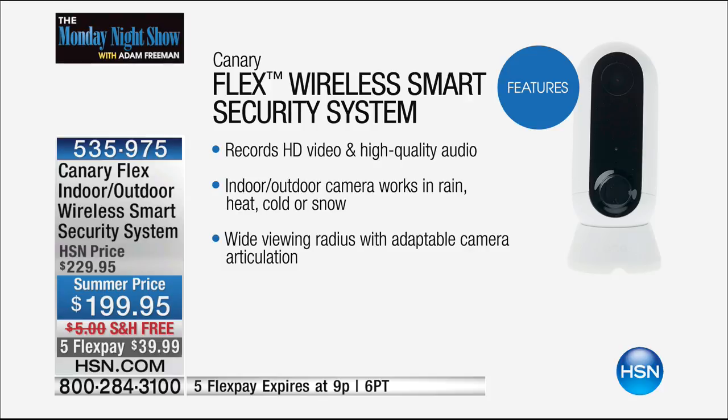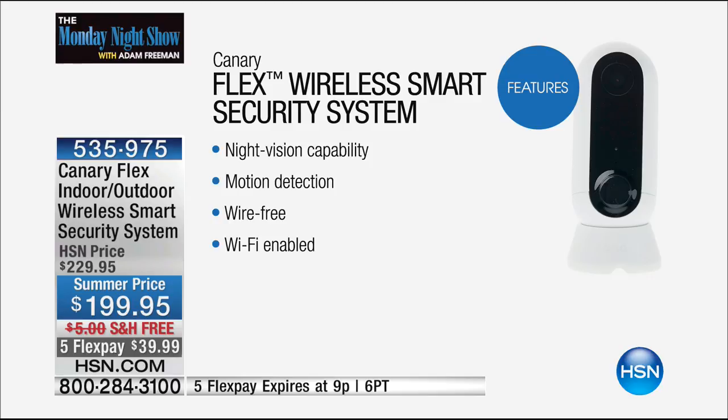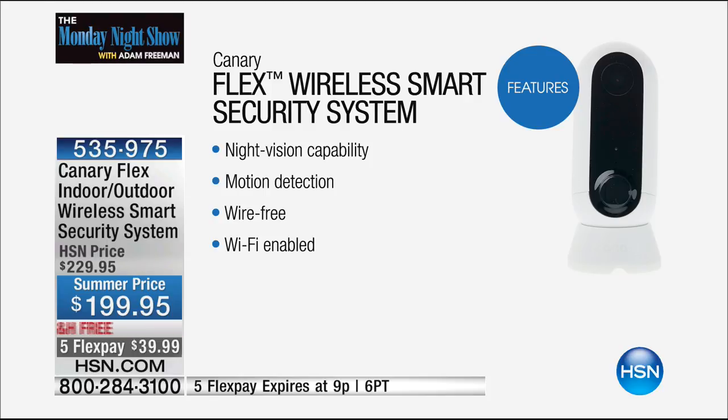Indoor/outdoor camera — works in rain, snow, sleet, hail. Wide viewing radius with adaptable camera articulation, and with the twist mount it's even more flexible. Night vision capability is out of this world. Motion detection: when there's motion in front of the camera, it alerts you on your phone. Should something be going on in your house — should someone be in your house or not be in your house?